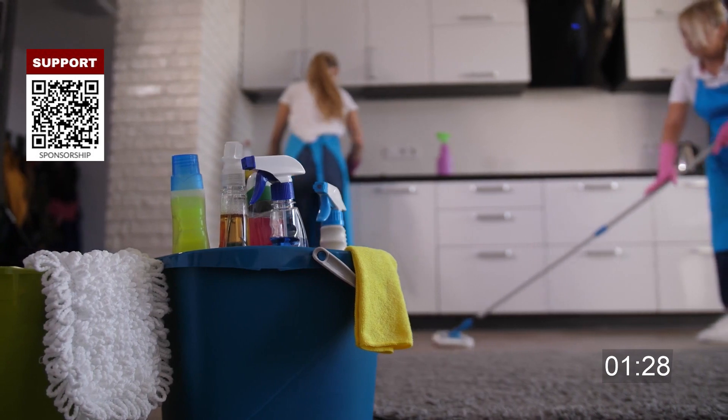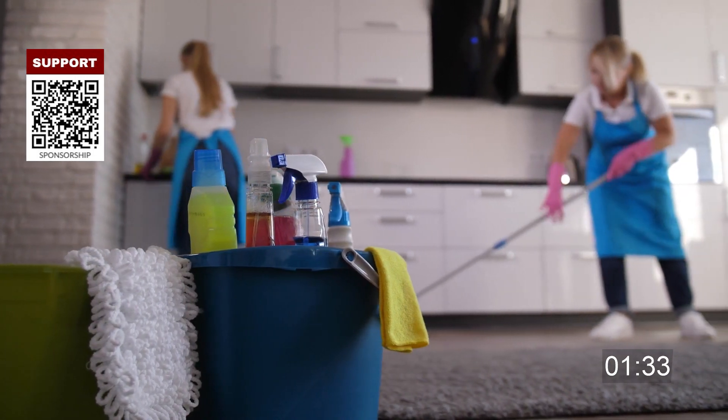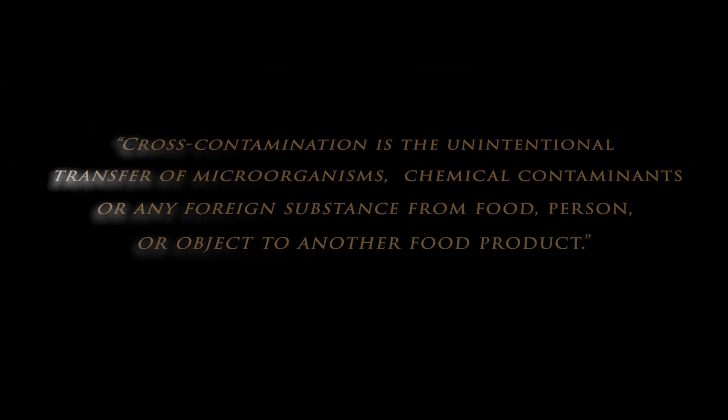Chemicals can also get into food by accident through cross-contamination. If a cleaning product is spilled on the kitchen countertop and no one cleans the area for food preparation, it can end up on food and contaminate someone. Therefore, cross-contamination is the unintentional transfer of microorganisms, chemical contaminants or any foreign substance from food, person or objects to another food product. Cross-contamination happens in three ways.